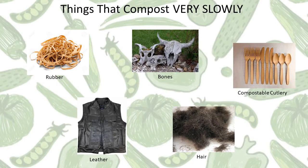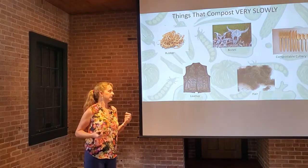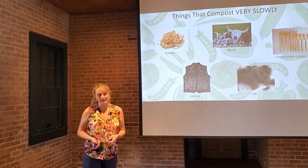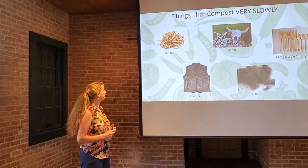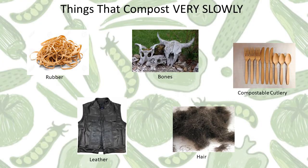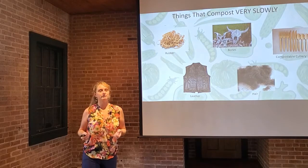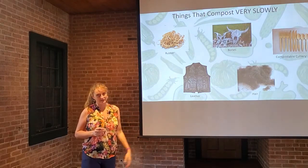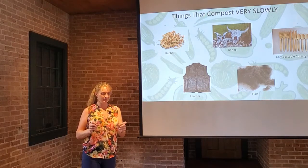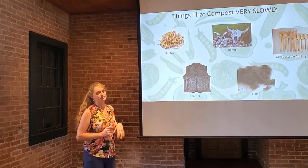Leather is another natural material that will eventually rot, but because it's been tanned and cured in a way that prevents rot, it can take decades to fully decompose. So avoid leather products in your pile as well. Rubber is another material derived from plant sap or synthetic sources that takes forever to break down. It gets brittle and breaks into smaller pieces, similar to styrofoam, but it's not the best thing to add to your pile.